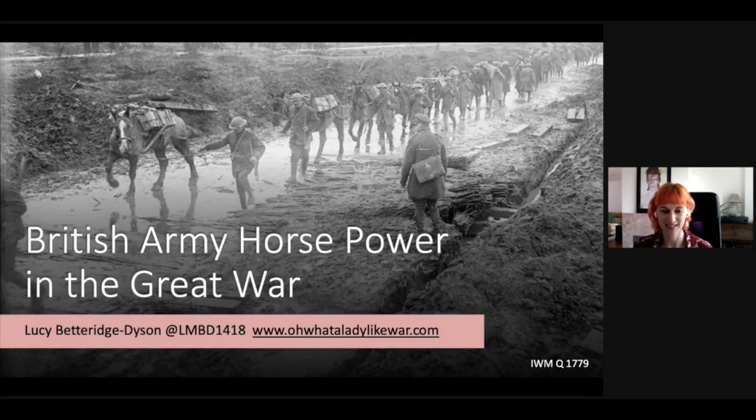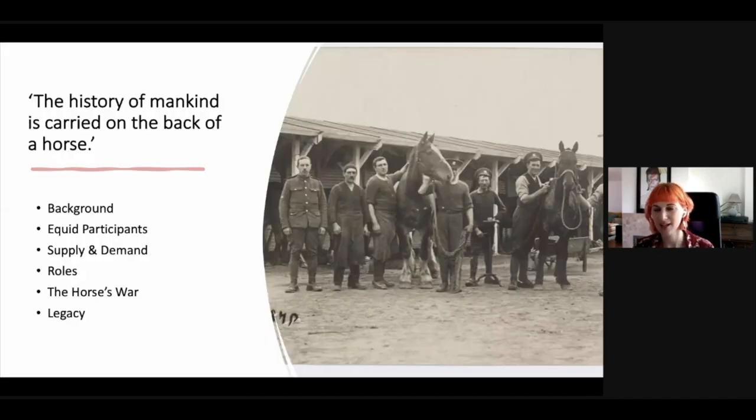Hi everyone, really nice to be here this afternoon. Hopefully you can all see my presentation. So today there's so much to talk about with this topic — the British Army in the First World War and the use of horses. It really is a vast, vast subject. I've chosen to give an overview of the topic rather than covering anything in great detail, to give the clearest picture of the horses' participation in the war.